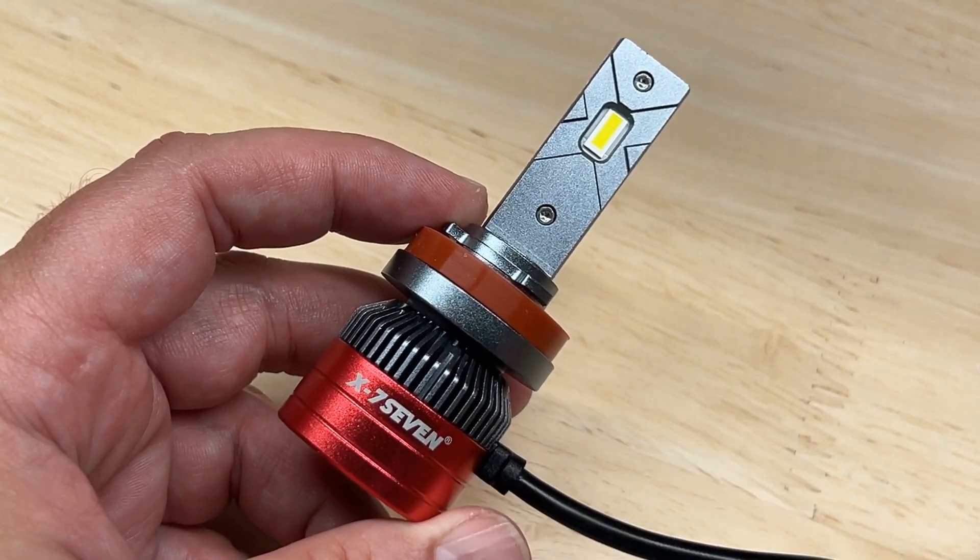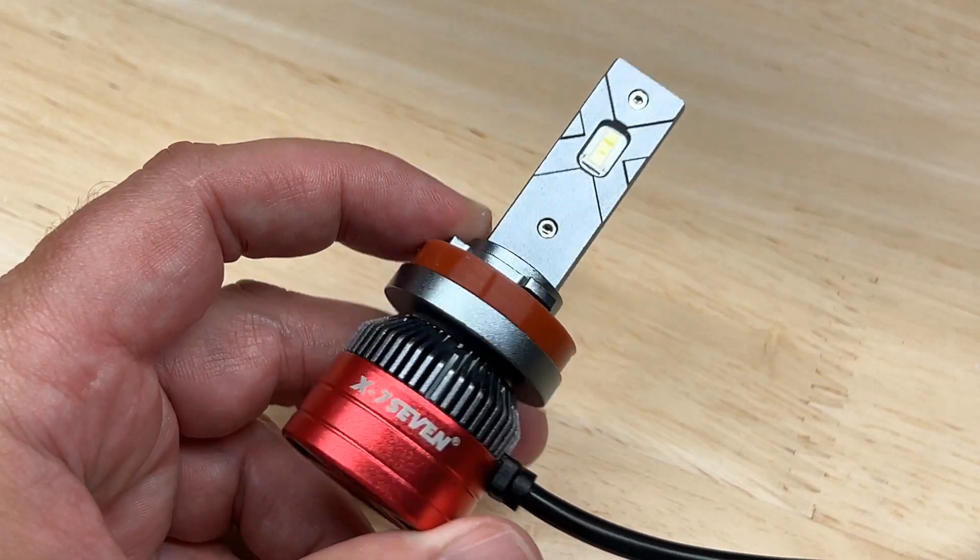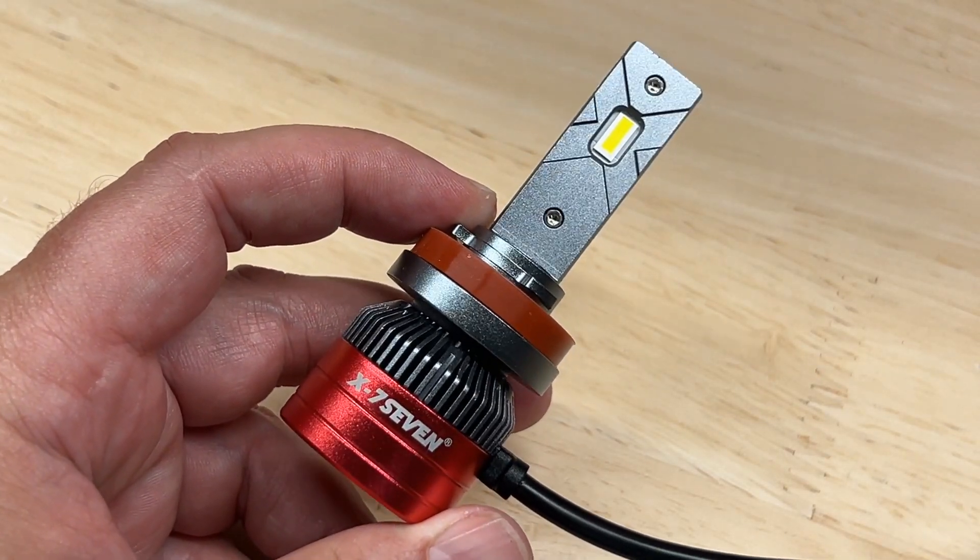Today I'm testing the X77 Aurora. Is it really the brightest light I've tested so far? Stick around and find out.